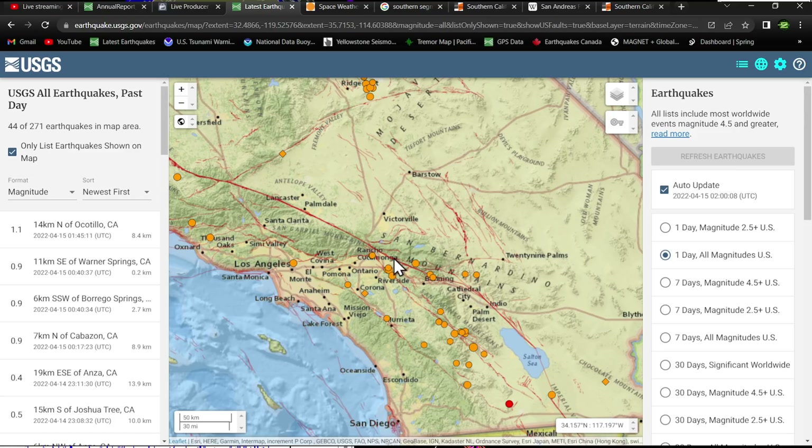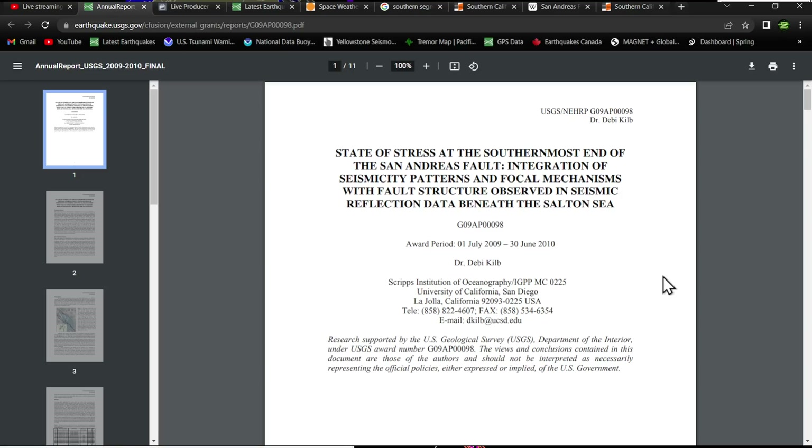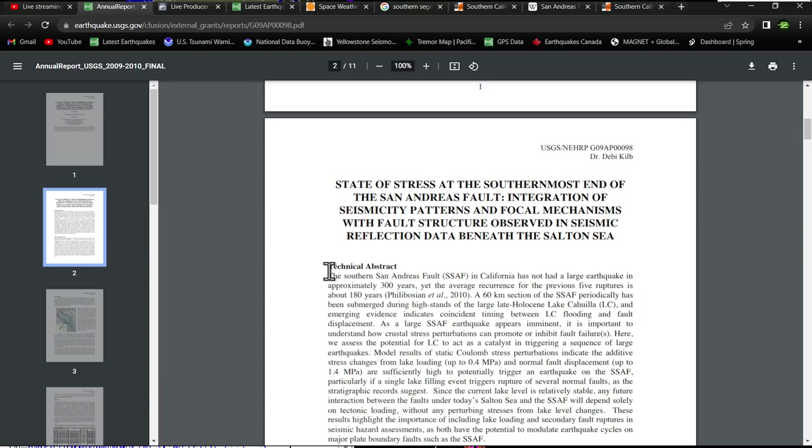That southern segment is the big one — the one that's going to create some havoc in southern California. I found a USGS article on the state of stress at the southernmost end of the San Andreas fault, which talks about the integration of seismicity patterns and focal mechanisms with fault structure observed in seismic reflection data beneath the Salton Sea. I'll include this PDF article in the description below.